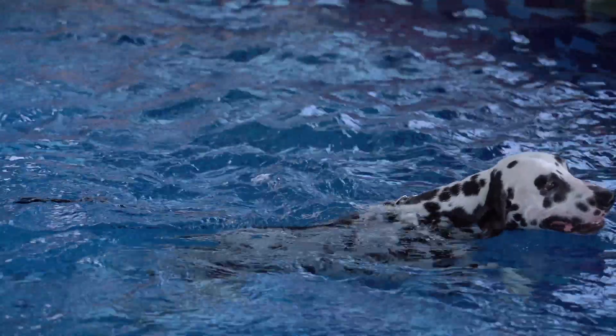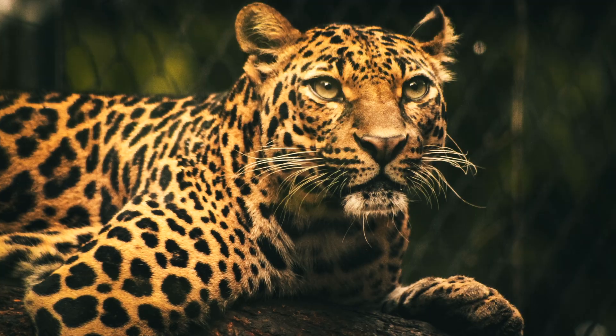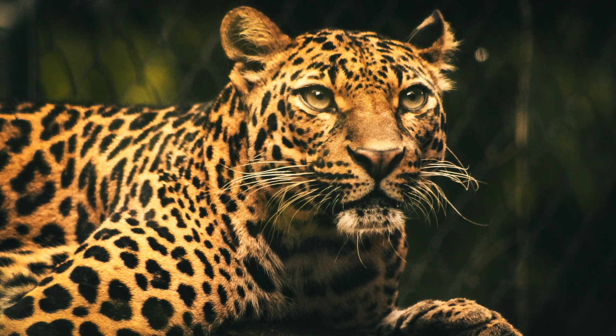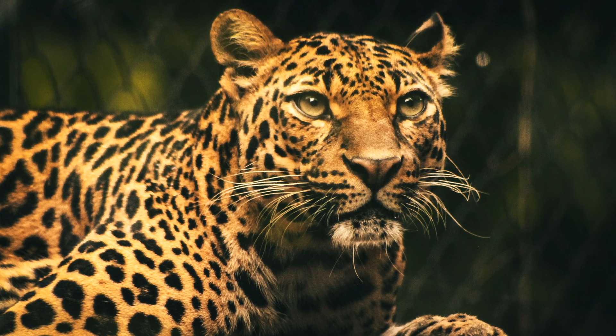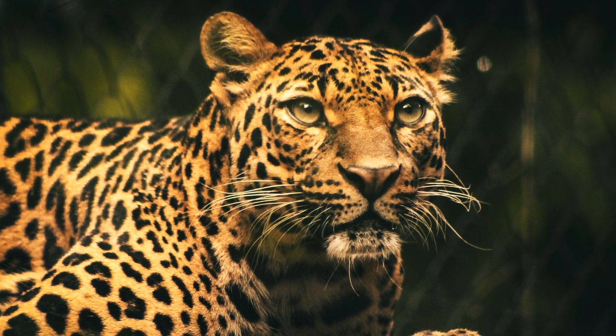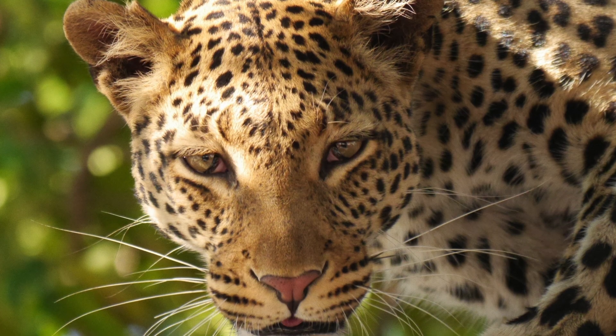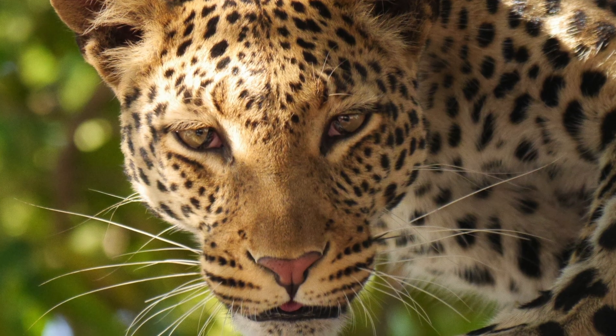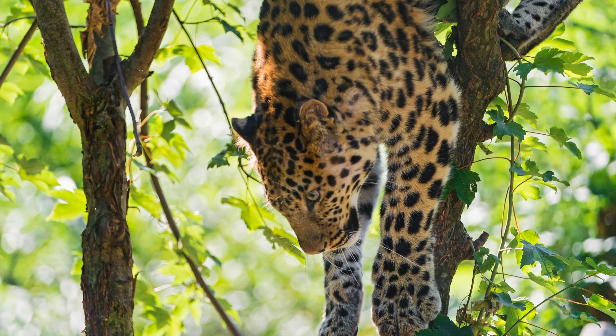Did somebody mention spots? The spots of a leopard help it blend in with the tree trunks and leaves of the forest, making it difficult to spot when viewed from below. Using the element of surprise to its advantage, the leopard will pounce from its hiding spot in the tree when it detects its prey.